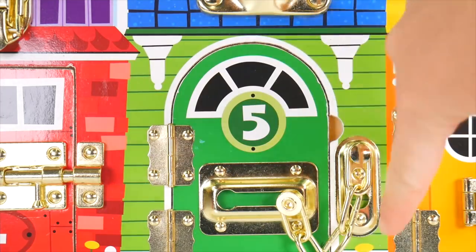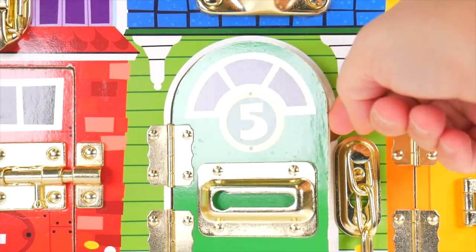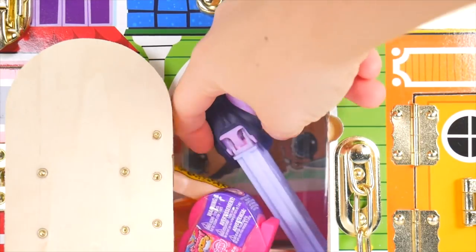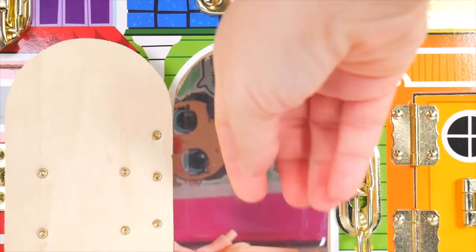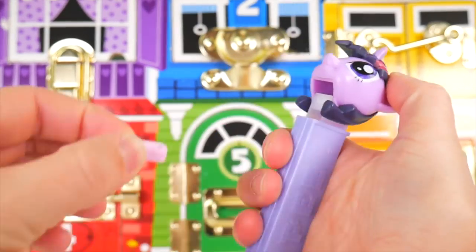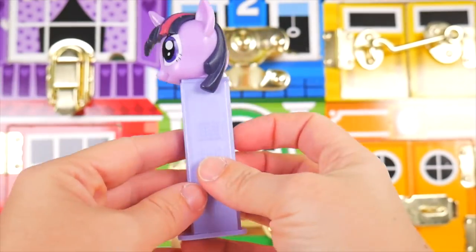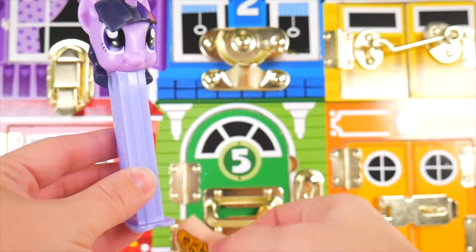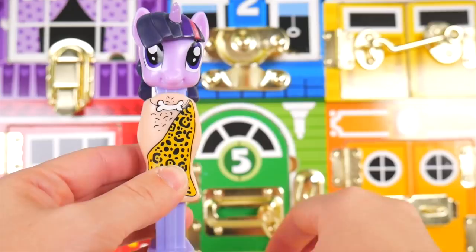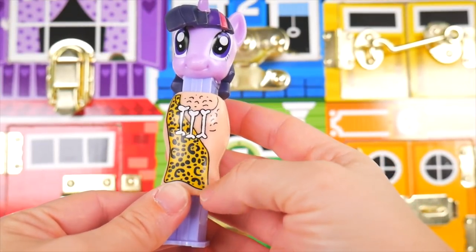We're getting close to letting everybody out. Let's go in the green five door — unlocked! And another Twilight Sparkle. We've got another Twilight Sparkle Pez, and she's got candy too. I guess she's going to dress up as something other than herself. So let's find out what it is. Oh, Twilight Sparkle — you're wearing a bone necklace and a leopard print outfit, and it looks like you have hair on your chest!